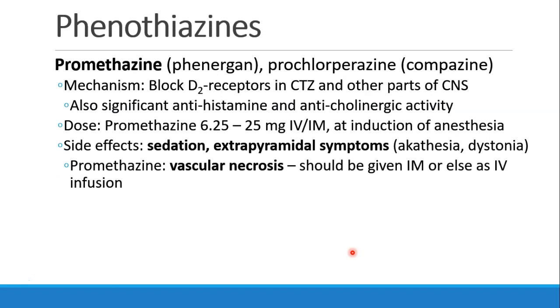Phenothiazines like promethazine (Phenergan) or prochlorperazine (Compazine) also act at the dopamine receptors and have a significant antihistamine and anticholinergic effect. Promethazine is usually dosed at 6.25 to 25 milligrams IV or IM; if used prophylactically, it's given with induction of anesthesia. Side effects include significant sedation and risk for extrapyramidal symptoms. Promethazine has also been associated with vascular necrosis, and it should be given IM or as an IV infusion rather than as an IV bolus.